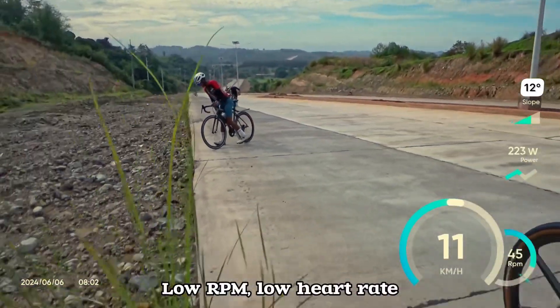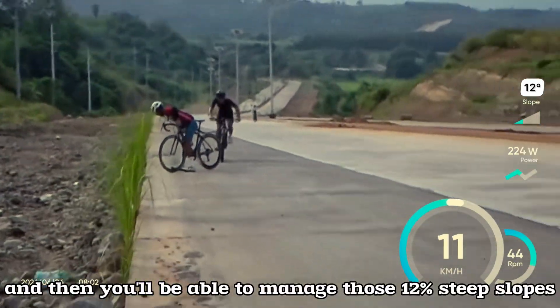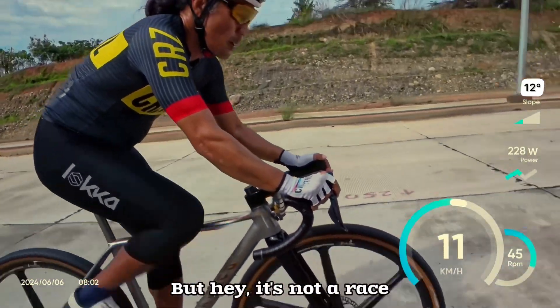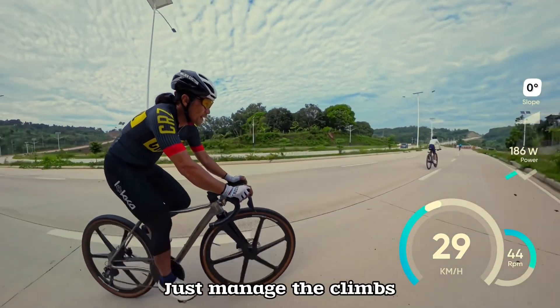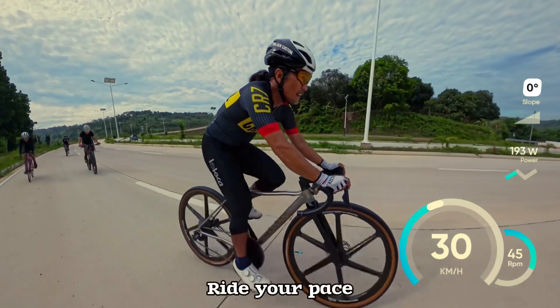You don't need to sprint — just manage your heart rate, keep a low RPM, low heart rate, and you'll be able to manage those 12-percent steep slopes. It's really steep, but hey, it's not a race. Nobody paid you to go fast. Just manage the climbs, enjoy your ride, and ride your pace.